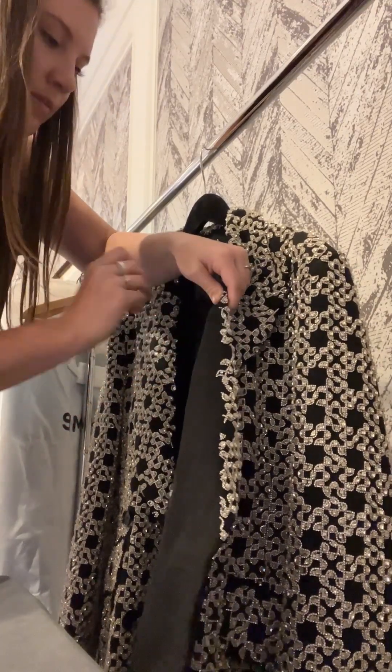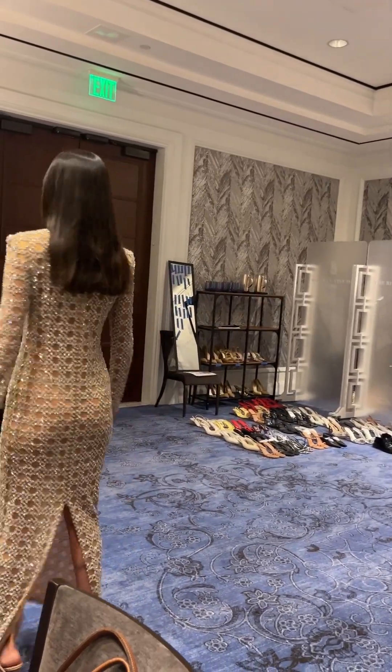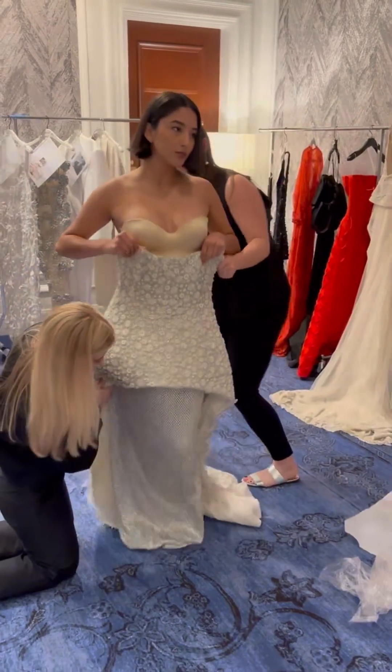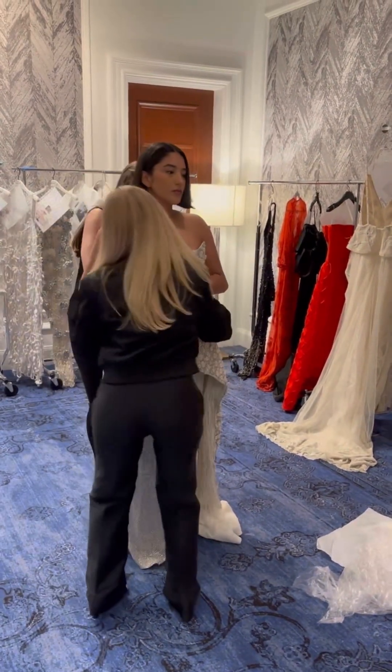Jonathan wore this to the Met Gala, and I had to add a little hook and eye in there. Once everything was set up and ready to go, we had models come do fittings so we could decide what model was going to wear which look. Some of the looks were previously made for celebrities, so we had to cast the models to fit exact measurements.